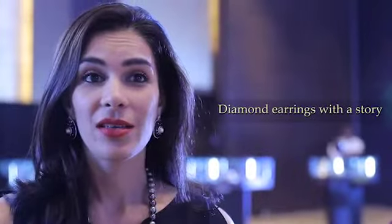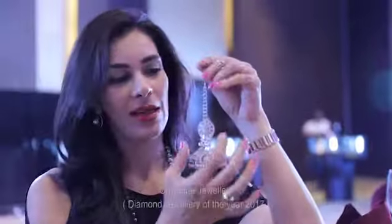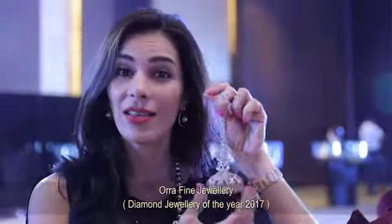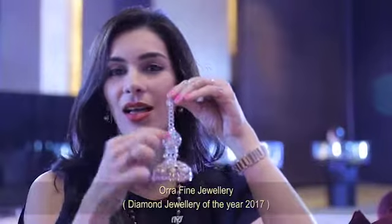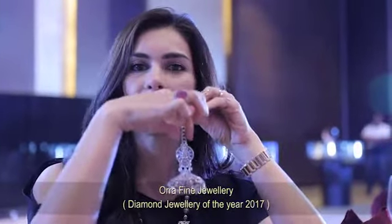We are at the diamond jewelry booth right now and the piece that I have picked up, which I think is very fascinating because it has a story to tell, is this. See the details — it actually looks like a Kathakali dancer, that's his face, eyes, the headgear.